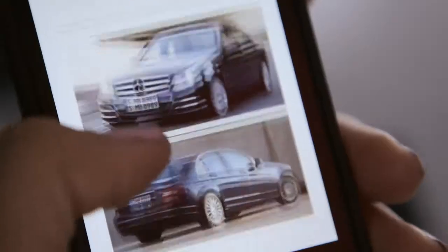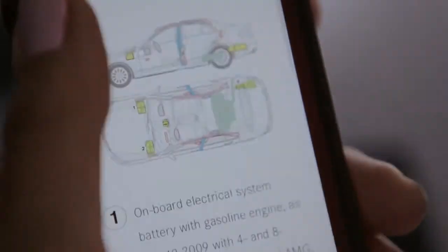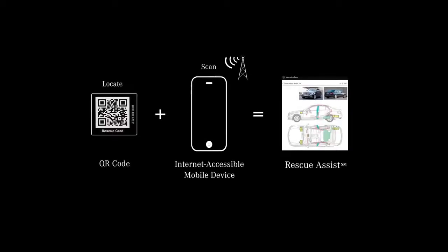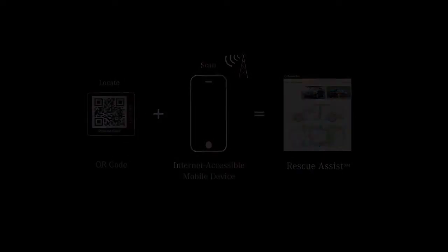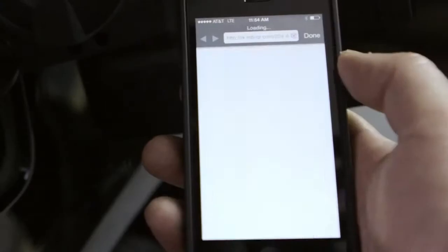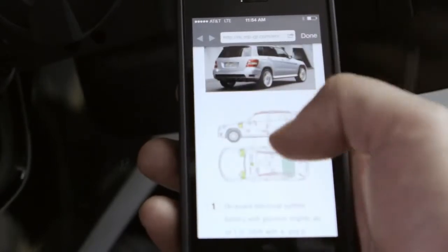Mercedes-Benz has created a new way to assist first responders called Rescue Assist. It's super simple: you come up to the B-post or the gas flap and scan it, and you quickly get a full diagram of where everything is located in the car using existing QR code technology.